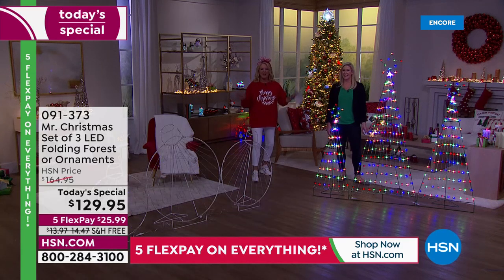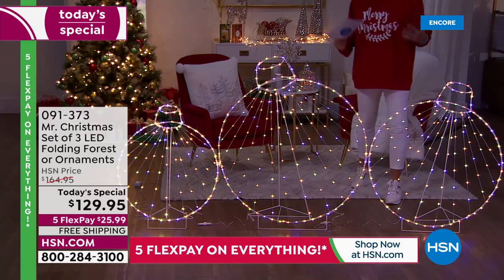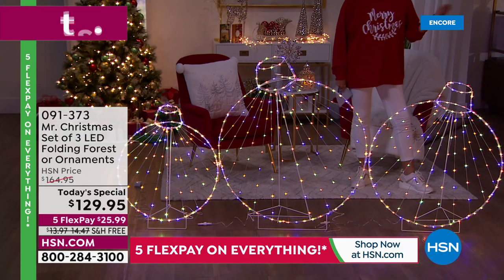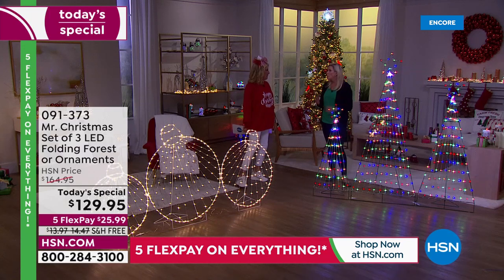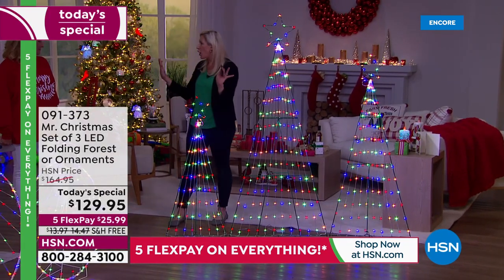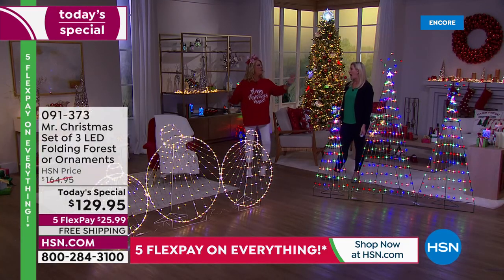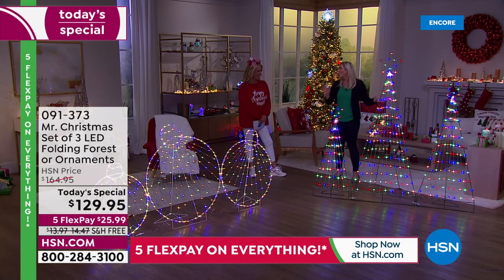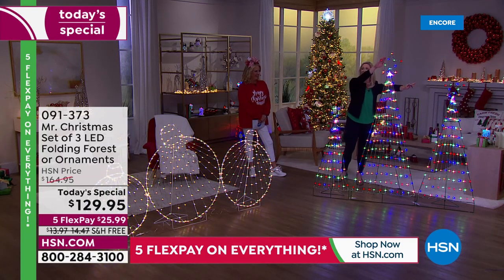Both sets are neck and neck in sales, and a lot of you are picking up both. Maybe you want one set in one corner of a big yard and the other in another spot, or on your front porch. If you have an apartment, put these on the porch or in a bay window — people walking by would say, 'How did you create that display?'